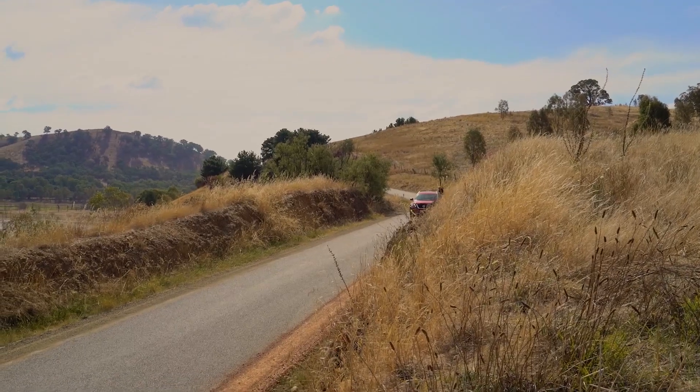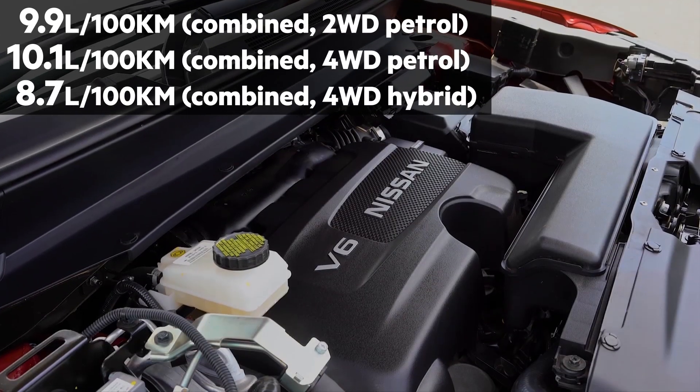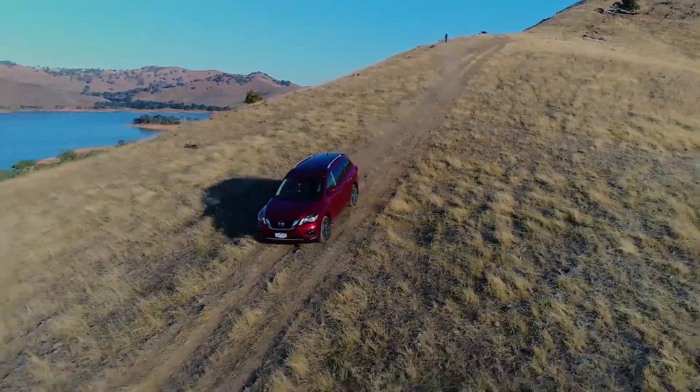The 2017 Pathfinder is spacious, comfortable, and now loaded with current technology. And if fuel use isn't a concern, the V6 engine offers up a smooth power delivery that's available right across the rev range — a naturally aspirated joy that's missing from some of its key competitors.